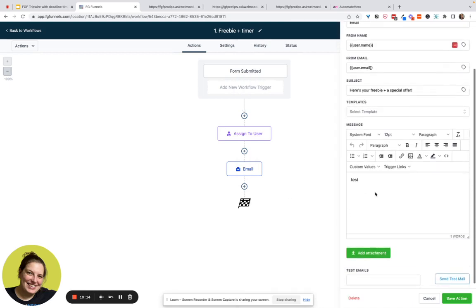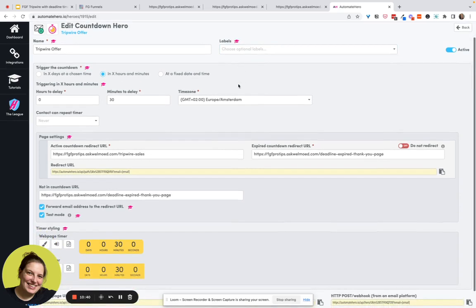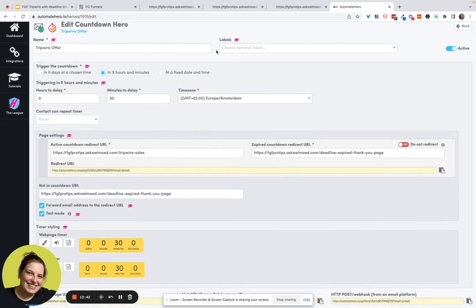They submit the form and receive the email with the link to their freebie. Now let me show you what it looks like in the tool. Here's Countdown Hero — you can connect it to different email providers. On the basic plan you can connect to just one, and in this case HighLevel is not one of them, so you connect to none but still have to set that up. I named it 'tripwire offer' and you can give it a label to categorize different timers.